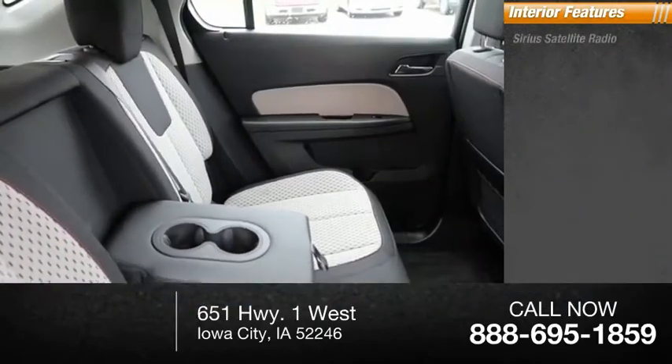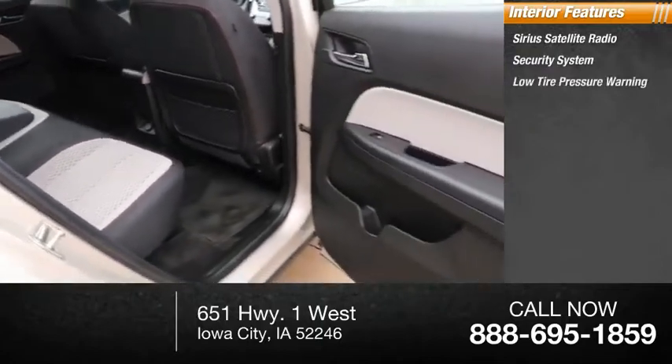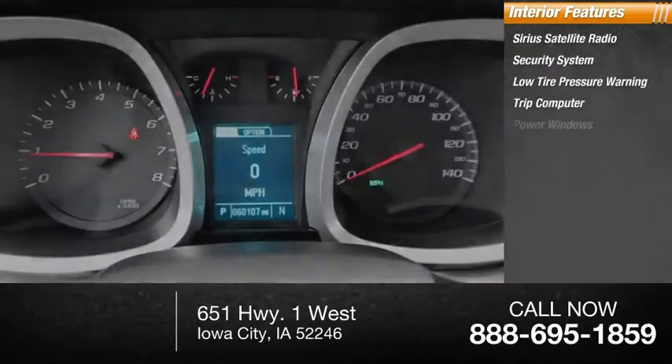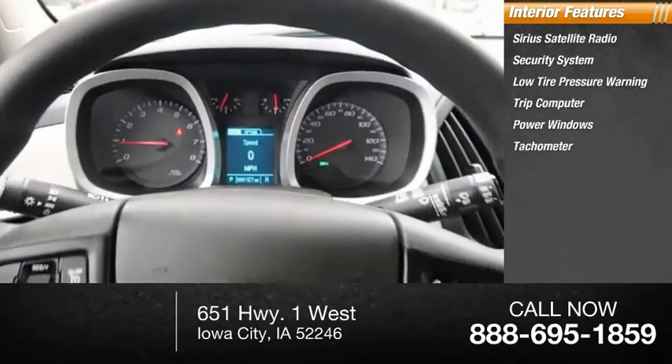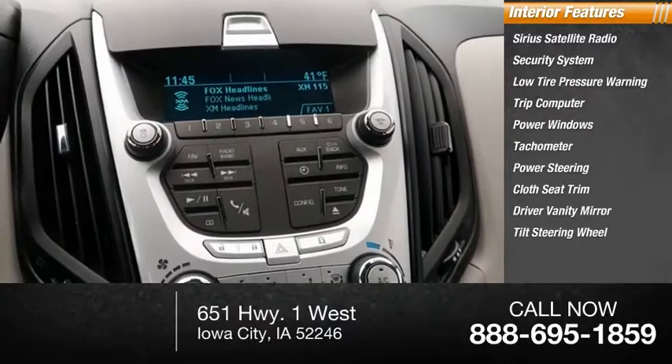Inside you'll find Sirius satellite radio, security system, low tire pressure warning, trip computer, power windows, tachometer, power steering, cloth seat trim, driver vanity mirror, and tilt steering wheel.